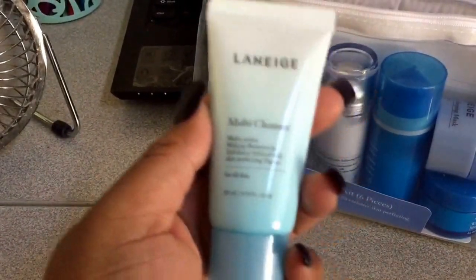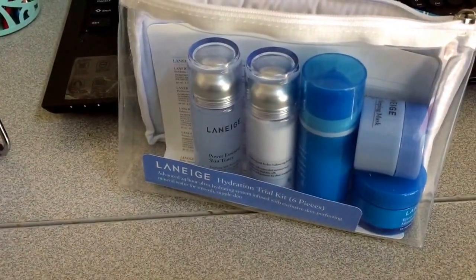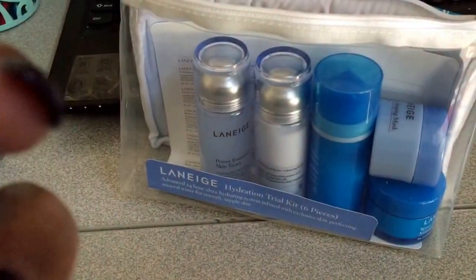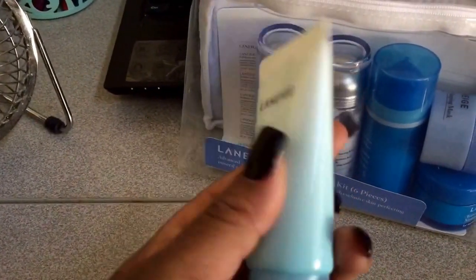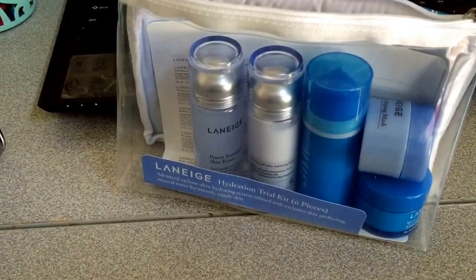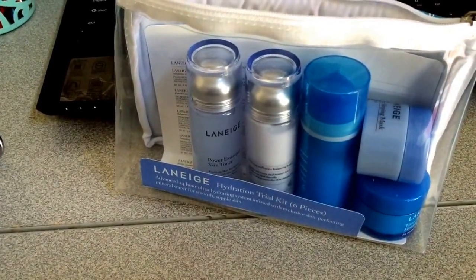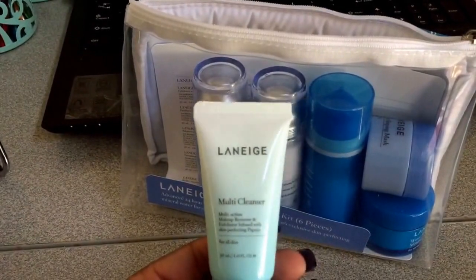The first thing that is in here is the multi-cleanser. You get 1.0 fluid ounces in here. It's a multi-cleanser and it says it melts away makeup with foaming action, rinses away sunscreen, gently exfoliates with natural papaya, and thoroughly cleanses for brighter, fresher feeling skin.